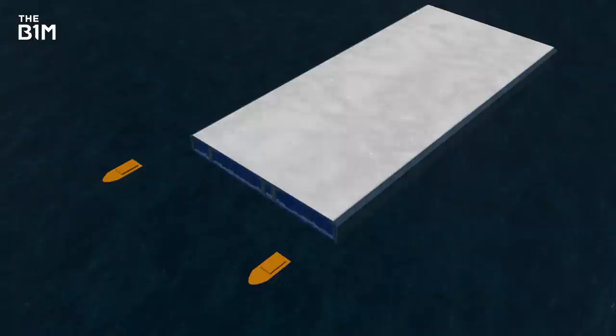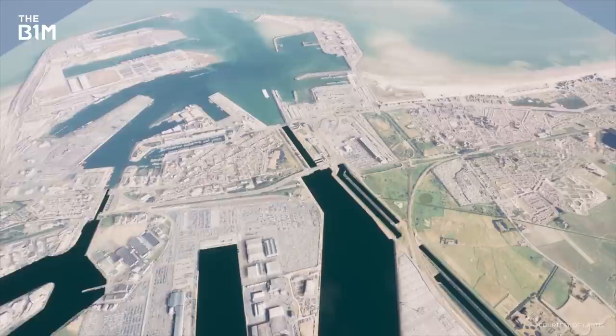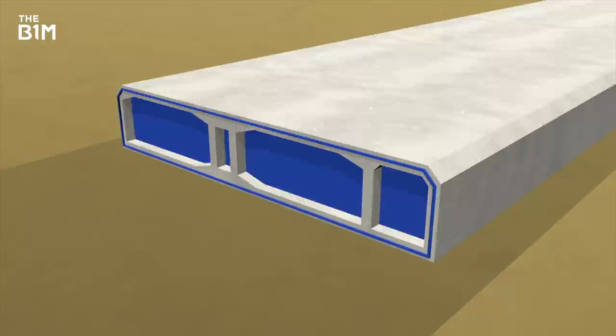Tugboats will then be attached, and when the right weather window opens in mid-2025, each of the segments is going to be pulled slowly through the sea, 180 kilometres around the coast, through a part of the Netherlands, and down into Antwerp. Once there, and working around the shipping schedules, each segment is going to be lowered into a new trench on the seabed. The water between each segment will then be pumped out, creating a vacuum that pulls them together to create a watertight seal. The sealed ends of each segment can then be removed, it all gets buried under the riverbed, and you have a tunnel.